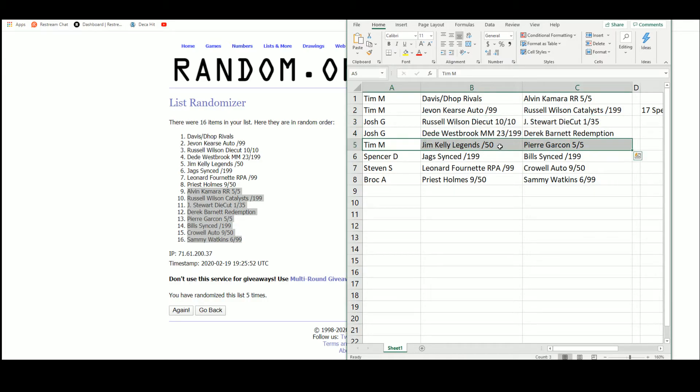Tim again gets the Jim Kelly Legends out of 50 and the Pierre Garçon 5 of 5. Spencer with the Jags synced numbered to 199 and the Bills synced numbered to 199. Steven S with the Leonard Fournette RPA out of 99 and the Isaiah Crowell autograph out of 50. And Brock A with the Priest Holmes out of 50 and the Sammy Watkins out of 99.